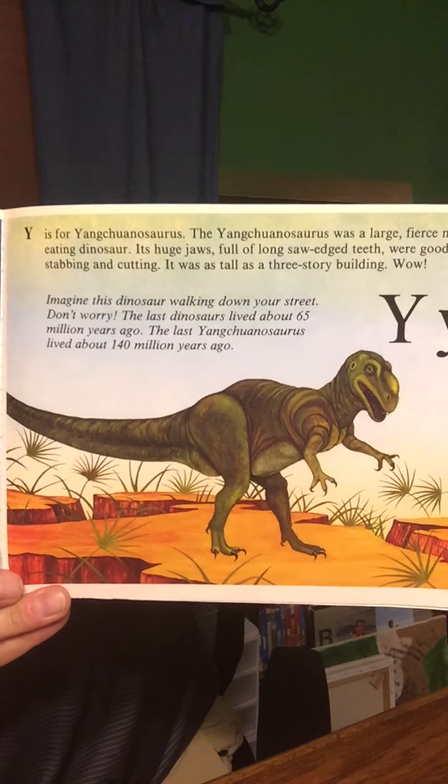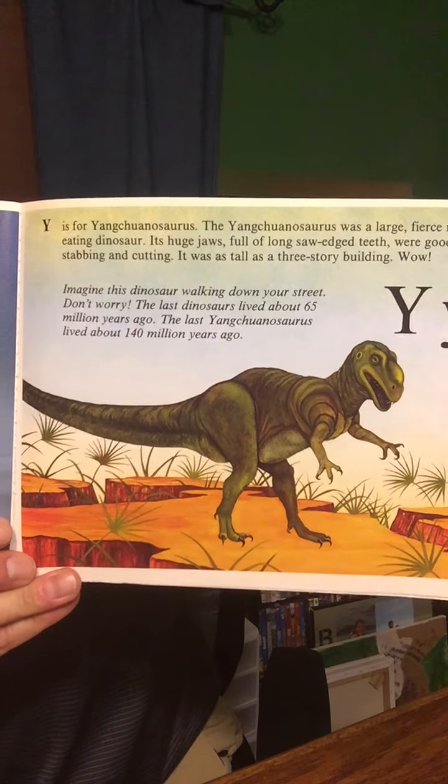Y is for the Yangchuanosaurus. The Yangchuanosaurus was a fierce, large, meat-eating dinosaur. Its huge jaws, full of long, saw-edged teeth, were good for stabbing and cutting. It was as tall as a three-story building. That's as big as our water tower — some of the biggest trees by your house. Imagine this dinosaur walking down your street. Don't worry. The last dinosaur lived about 65 million years ago. The last Yangchuanosaurus lived about 140 million years ago. That's a long time ago.